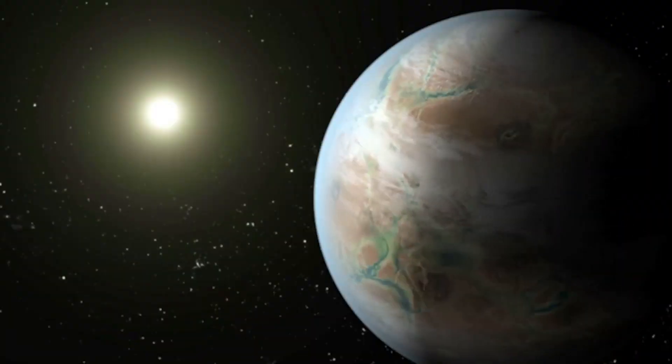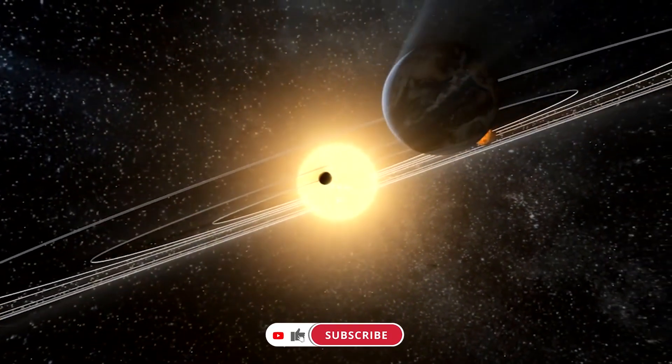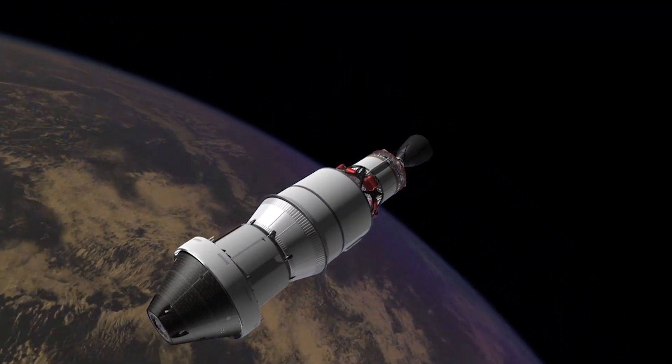Let us know what you think of the idea of these super-planets in the comments below, and don't forget to like and subscribe for more videos. Thanks for watching, and we will see you in the next one.